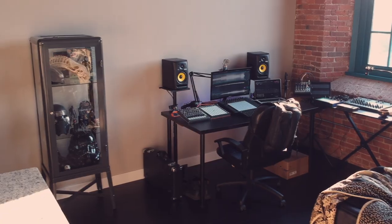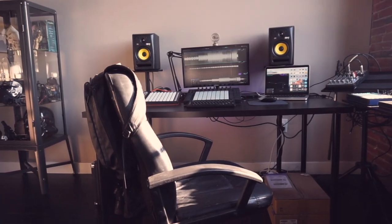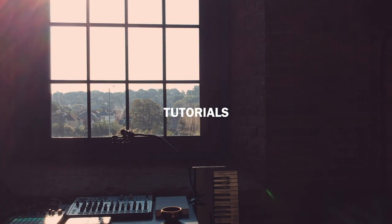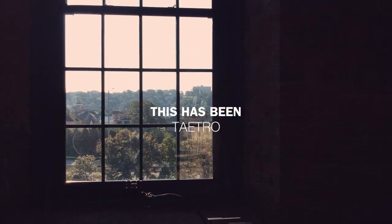You can check out the links to most of the items that I talk about in the description below. For more electronic music performances, tutorials, and free sound packs, make sure you subscribe. This has been Tejo — have a good one.